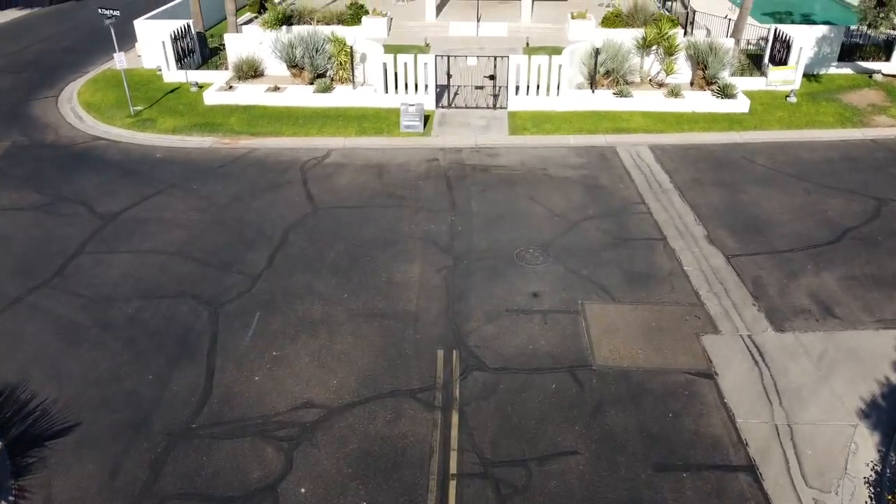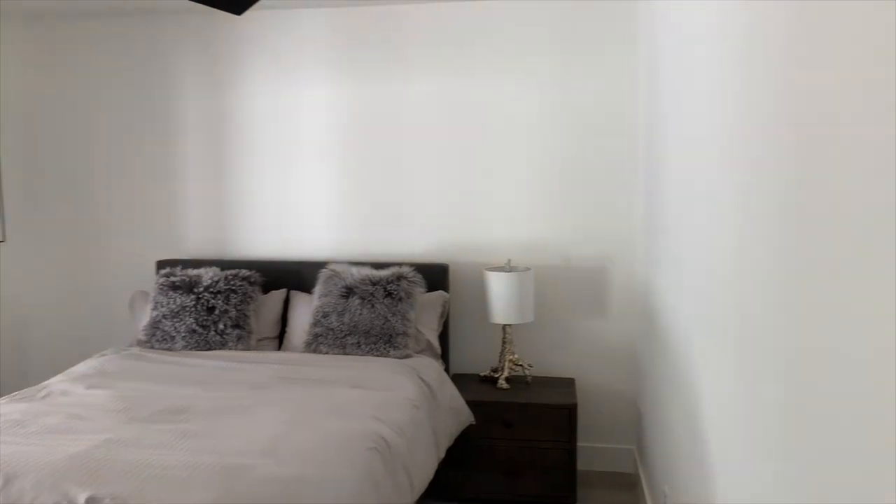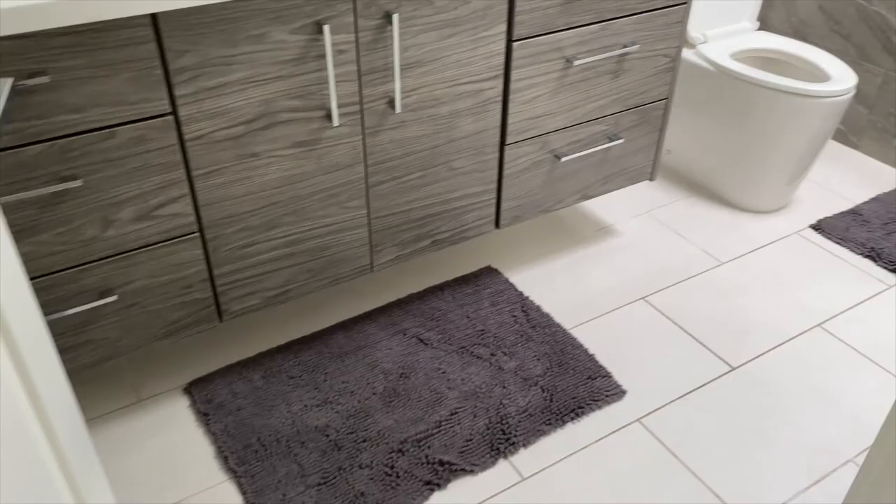Tell us about the house. So we're in a great community called Sands North here in the heart of Scottsdale. This is a gorgeous single-family home in a historic neighborhood. It's three bedrooms, two bathrooms, around 1,984 square feet.